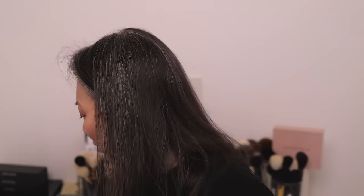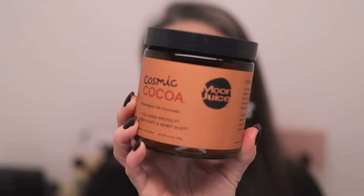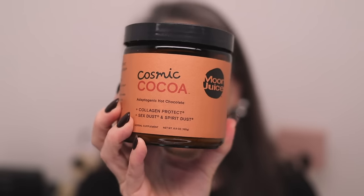Oh my goodness. This is going to be in no particular order because we're just going to grab stuff from the box. I'm going to start with this — it's beauty related but it is not makeup or skincare or hair care. This is from Moon Juice. This is their Cosmic Coco, which is adaptogenic hot chocolate with collagen protect, sex dust, and spirit dust. It's an herbal supplement meant to help boost mood and libido.